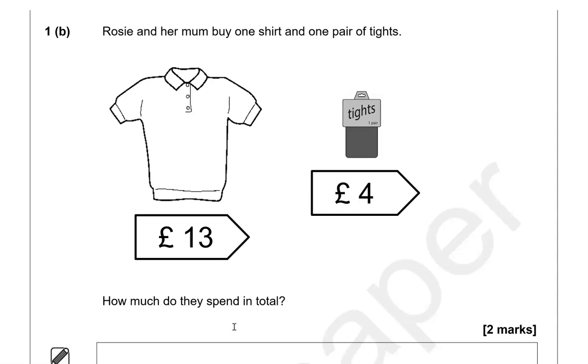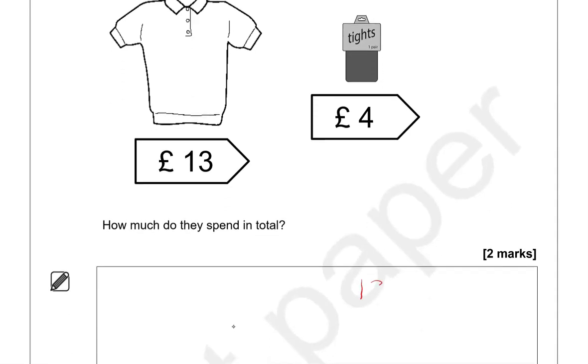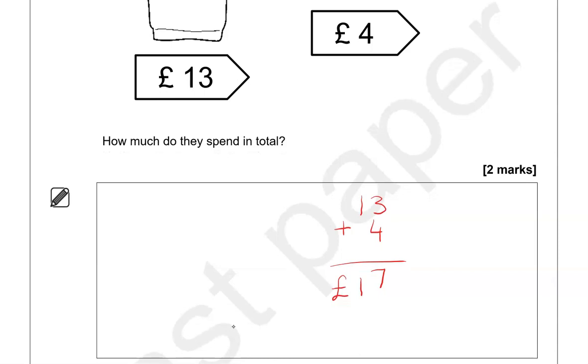Rosie and her mom buy one shirt and one pair of tights. The shirt costs £13 and the tights £4. How much do they spend in total? It's 13 and 4: three and four is seven, one and zero is one, so £17. If you found this difficult, you could start from 13 and go up by £1 each time: 14, 15, 16, 17 — that's four steps, so 17 is the answer.